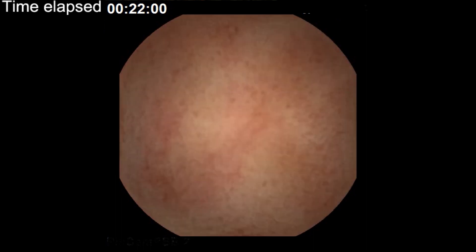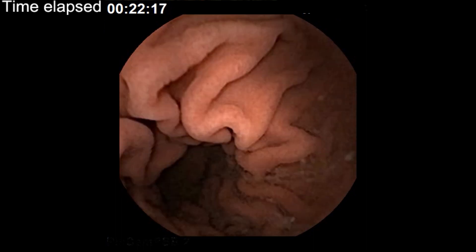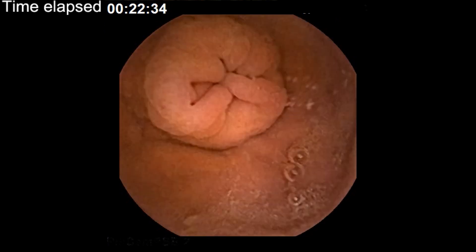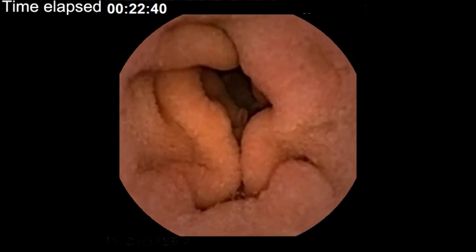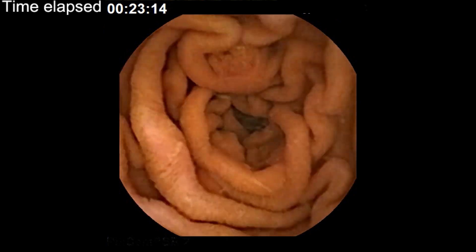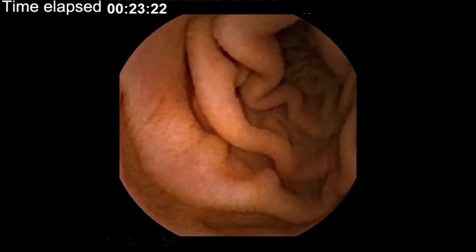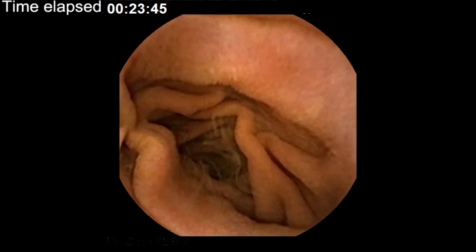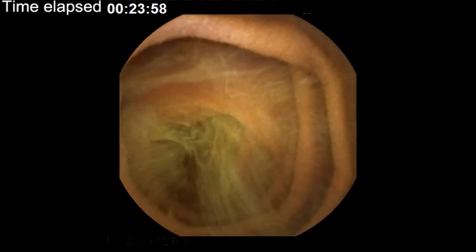The function of the stomach is actually to cause this tumbling — to cause all of the food that we're swallowing to be mushed around and broken down through mechanical breakdown. You can also see some fluid there, and that is actually gastric acid that is helping to break down your food and kill any bacteria that are around.